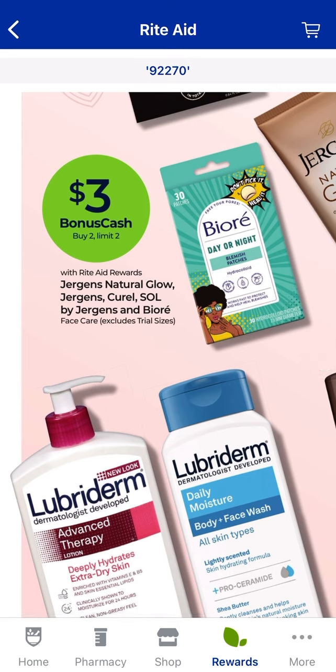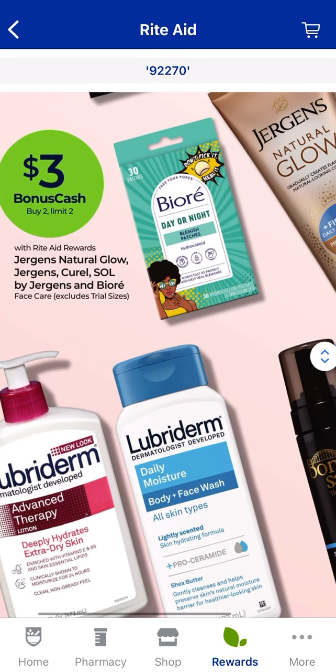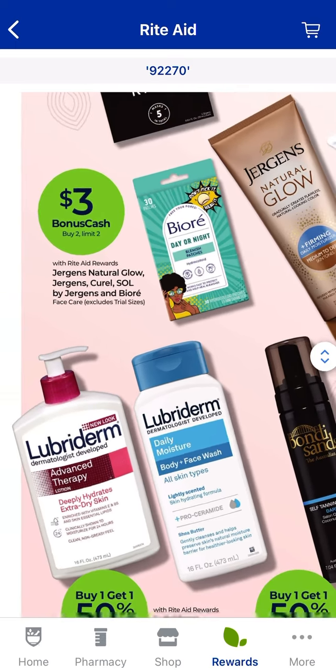Jergens and Natural Glow — all of these products here — you'll earn $3 when you buy two, and that is a limit of two. Maybe the little tiny face care products would work and make that a good deal.